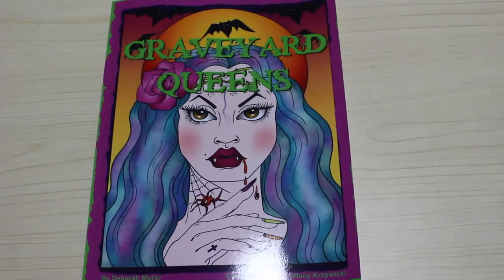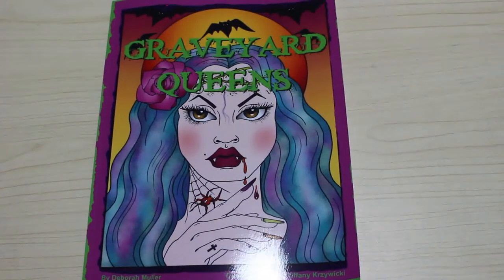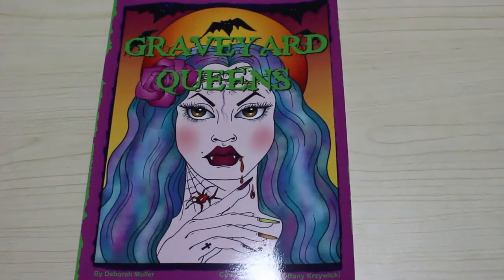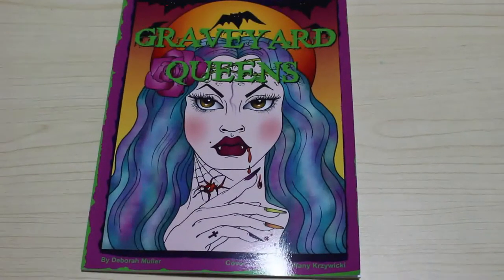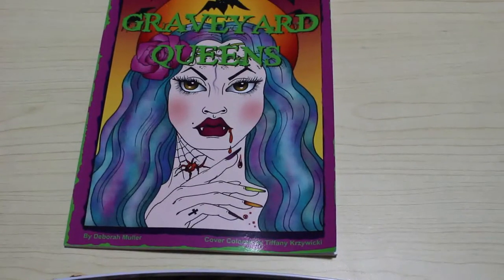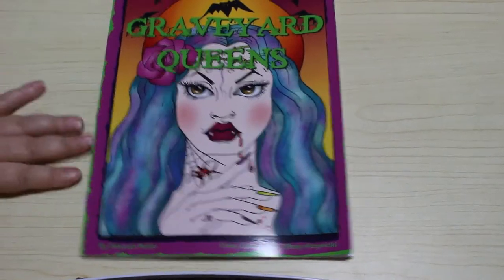Hi everyone, it's Andrea and welcome back to my channel. This is going to be a flip through of one of the newer Deborah Muller books. This is Graveyard Queens, ready for Halloween month.